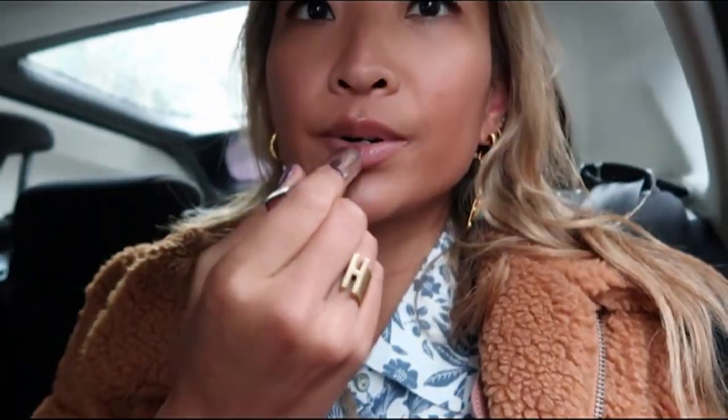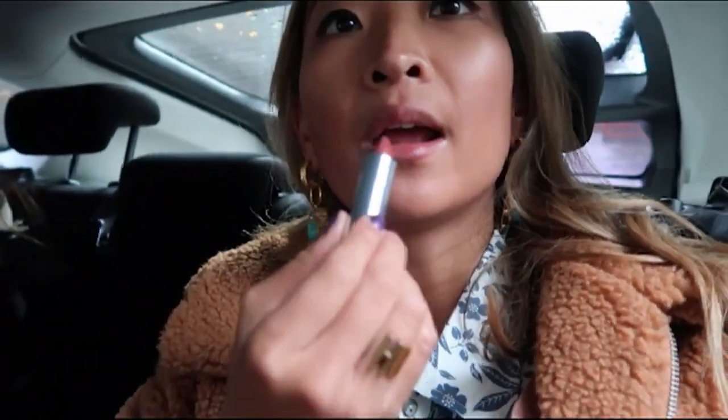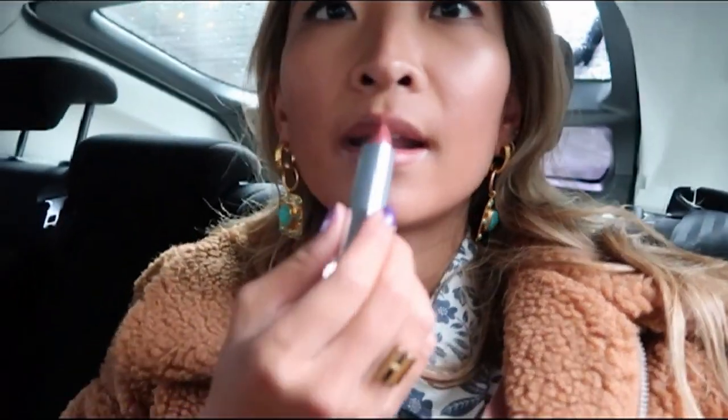I've done a wardrobe change and we are about to go to Sketch — a super Instagrammable little cafe slash restaurant. Wearing the Mauve for Me, which is actually my favorite shade from the Made For All collection.